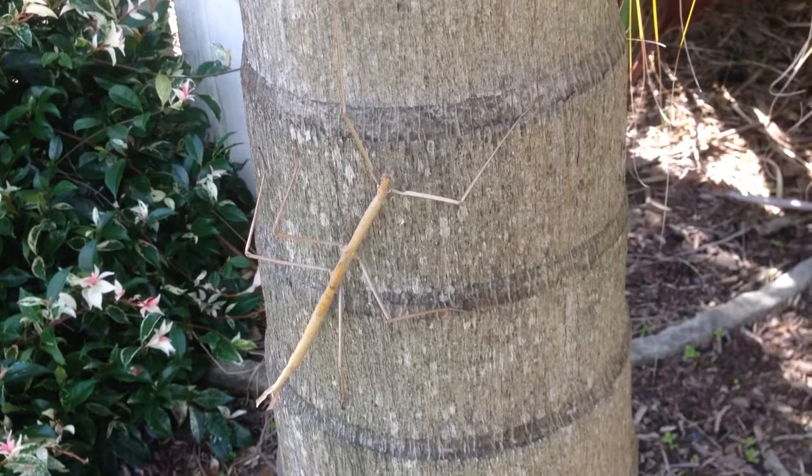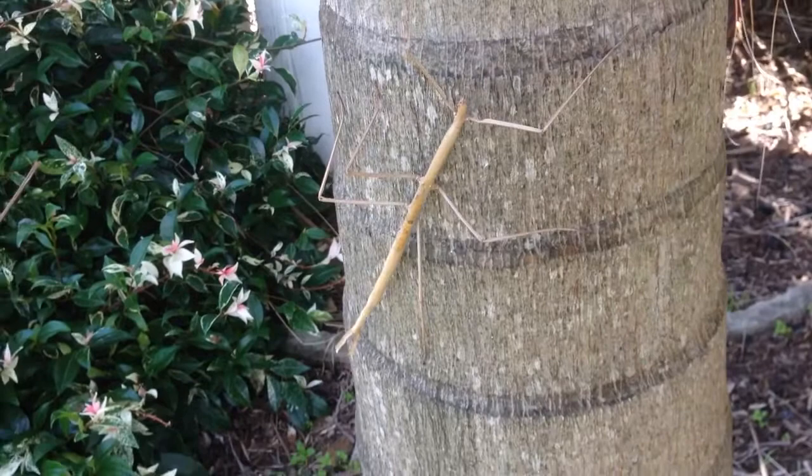There he is — I just put him onto the tree, and as you can see, he's a big animal.